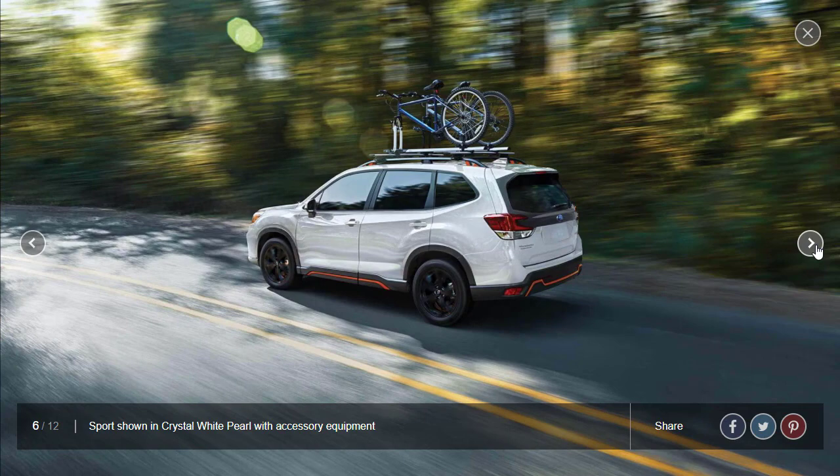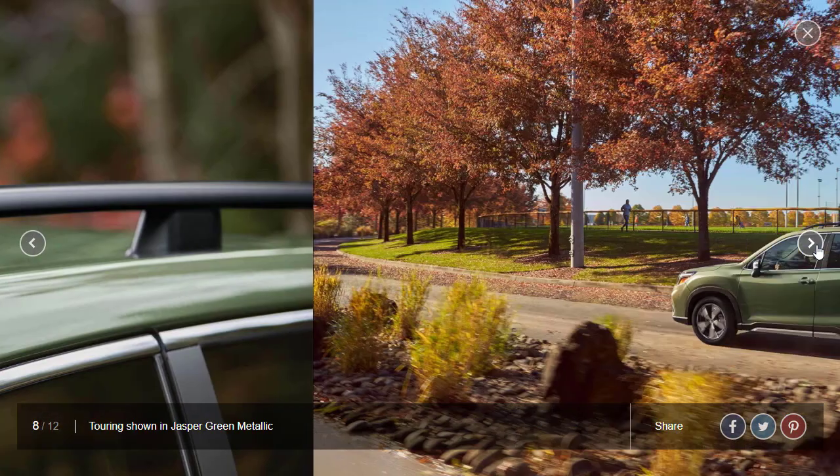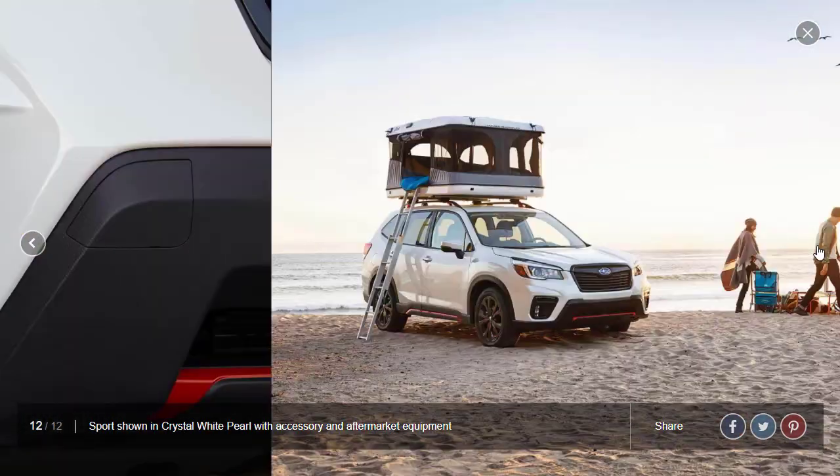The Forester actually looks like a much smaller Ascent — it looks very similar in shape to the Subaru Ascent, just a little bit smaller. Let's move on and take a look at the interior photos.